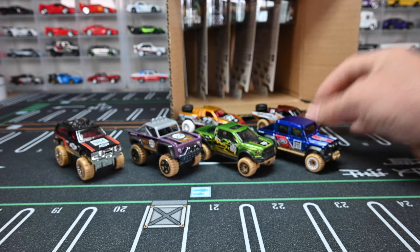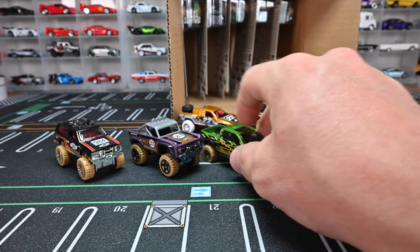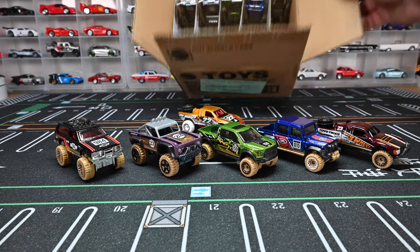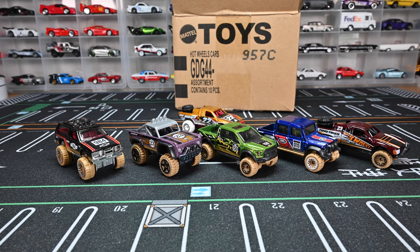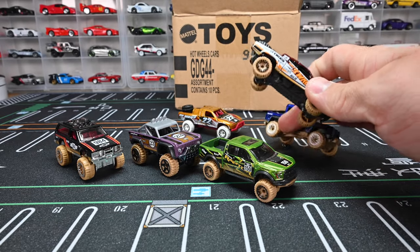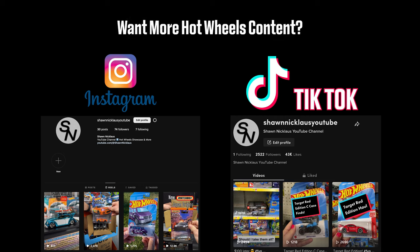That is the complete set of off-road vehicles for 2023 — a brand new set. If you're looking for it, that is the box to look out for. If you have any questions, let me know in the comments, and drop your favorite in the comments too. My favorites are definitely this Raptor and the awesome Toyota off-road truck. Don't forget to like and subscribe!